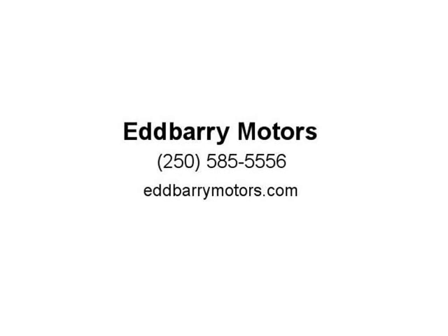Disclaimer: please note all inventory and inventory pricing is subject to change. Please see dealer for further details. Our dealer number is 4145.